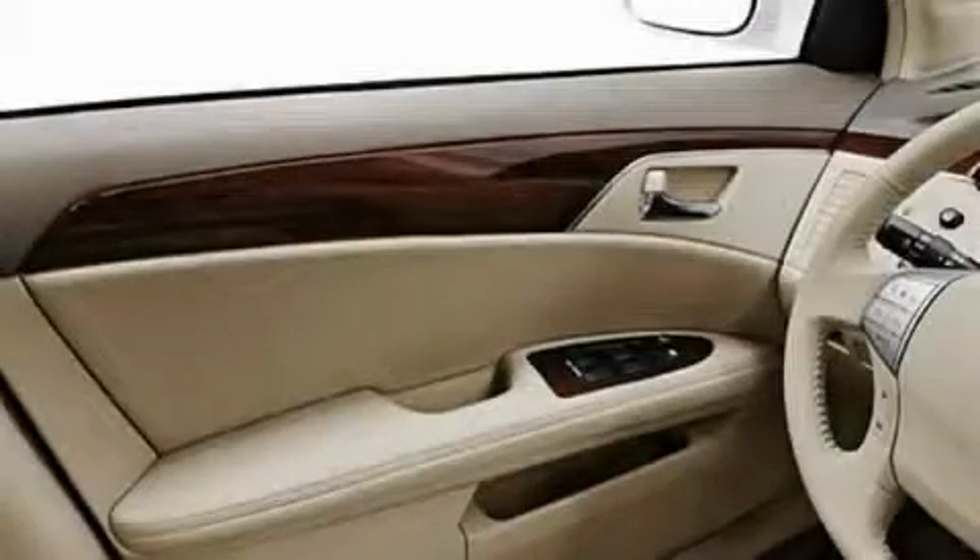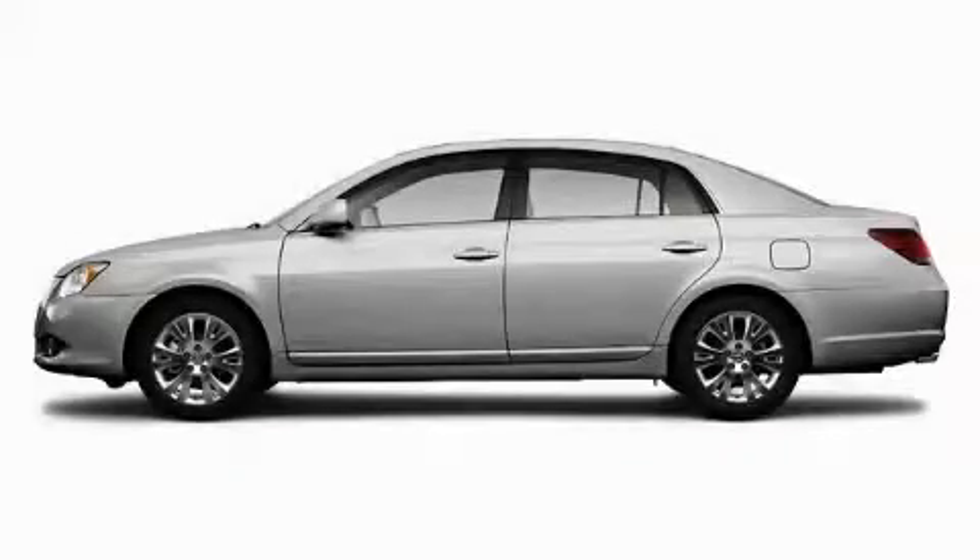It features a 3.5 liter 6 cylinder engine and an automatic transmission. Stop by today and test drive this car for yourself.